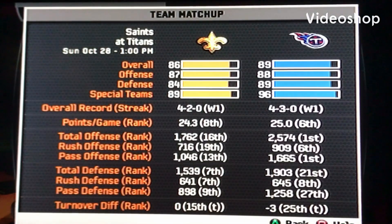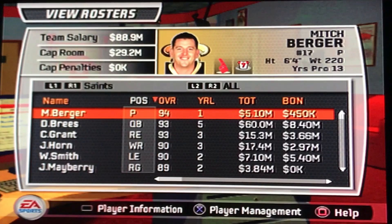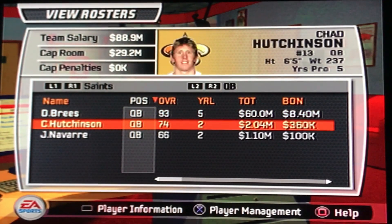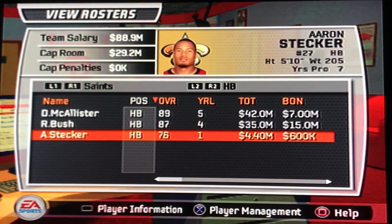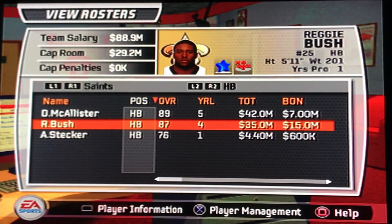What is good? We're back with the Mando 7 Titans franchise, and we have the New Orleans Saints at home today. They're sitting at 4-2. Drew Brees is over here with Chad Hutchinson as his backup. They still got Deuce McAllister and Reggie Bush — they got that duo in the backfield.